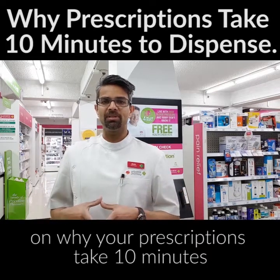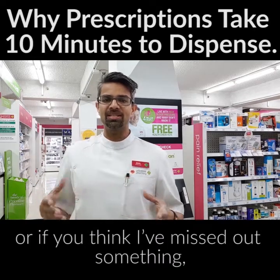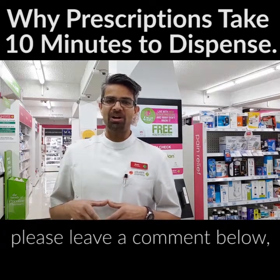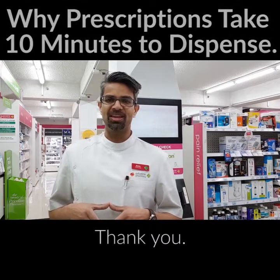I hope that has answered some of your questions on why your prescriptions take 10 minutes to get dispensed at Priceline Pharmacy West Brunswick. If you have further questions or if you think I've missed something, please leave a comment below and one of our team will answer that for you. Thank you.